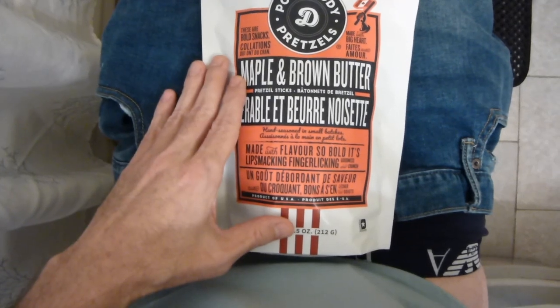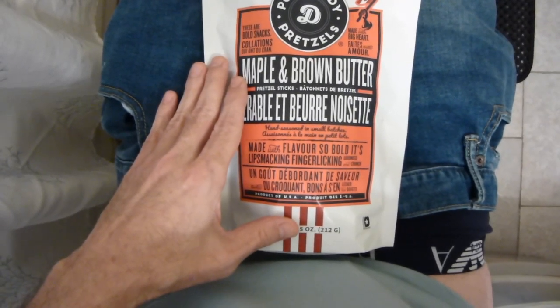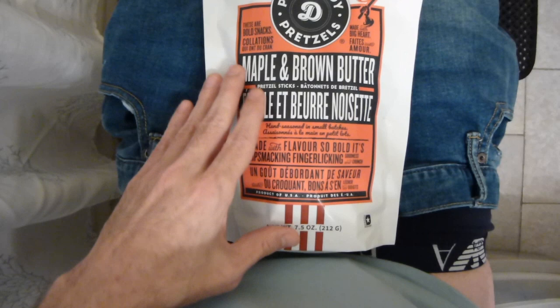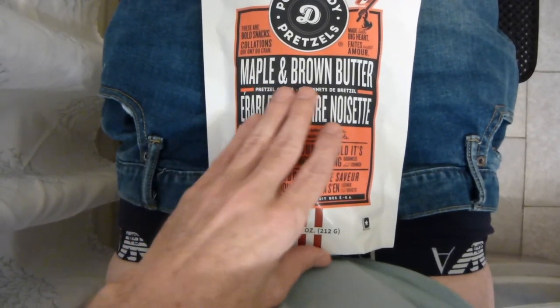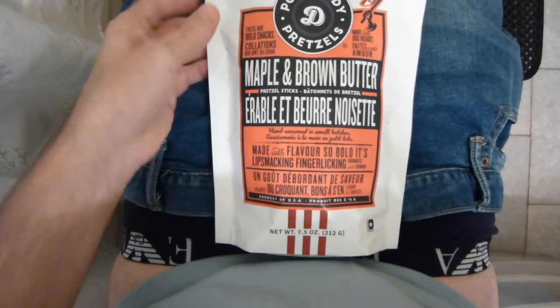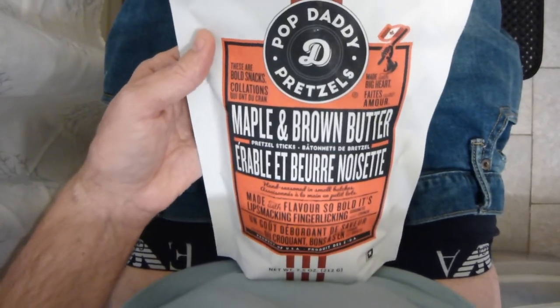I've seen these in the store — I've never seen them before. I usually get their mustard or their parmesan garlic pretzels. This is a maple and brown butter. And I notice it has a little Canadian flag up here.